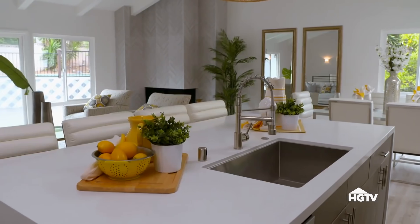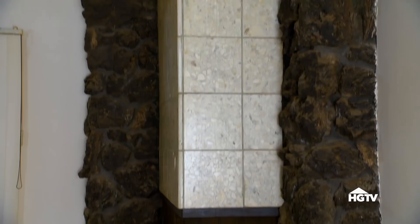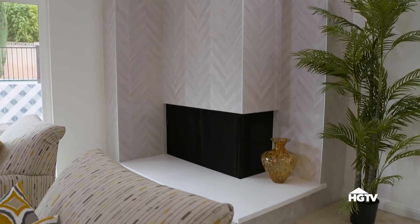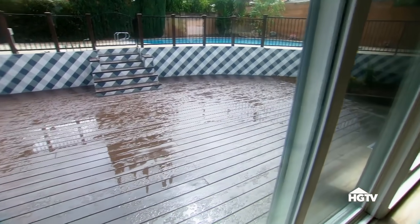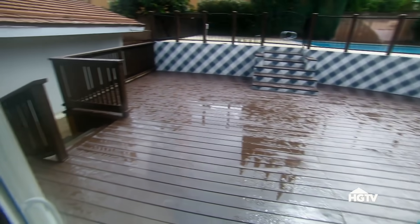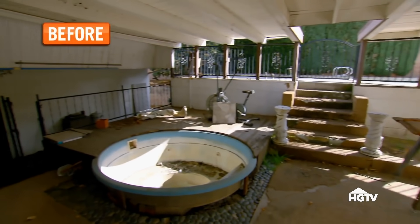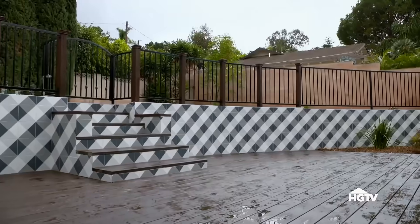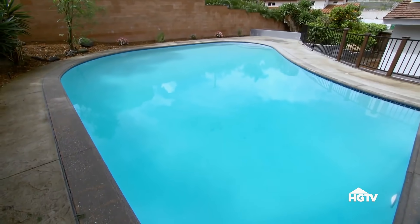It looks amazing. Look at this fireplace — so pretty. With all this rain, we couldn't stage the deck, but it looks really good. I can't believe there was a big spa on the ground right there. I love the tile. I like the contrast with the new deck — that looks so cool.